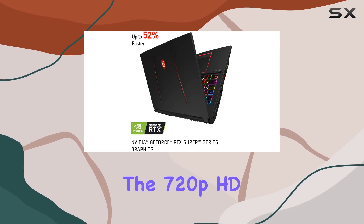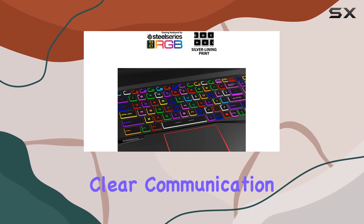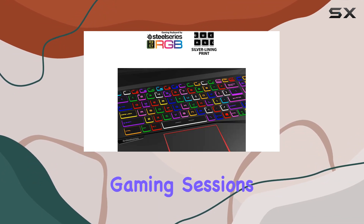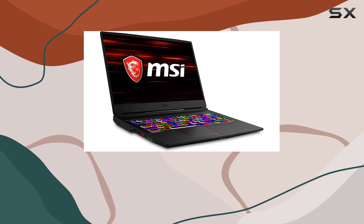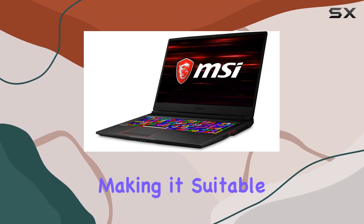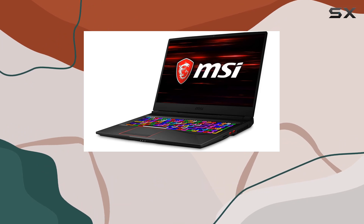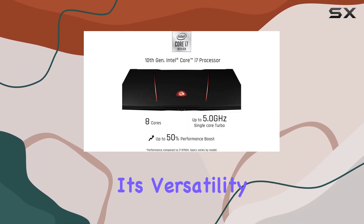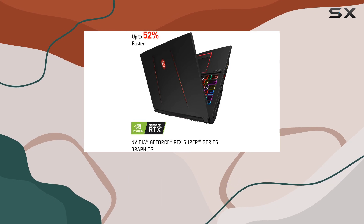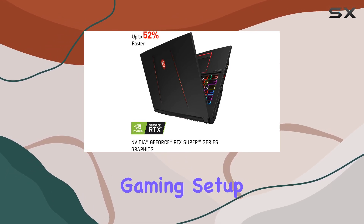The 720p HD webcam ensures clear communication during online gaming sessions or video conferences. In terms of design, the laptop exudes a sleek and professional aura with its black chassis, making it suitable for both gaming and professional environments. The inclusion of a mini DisplayPort further enhances its versatility, allowing you to connect to external displays for an expansive gaming setup.